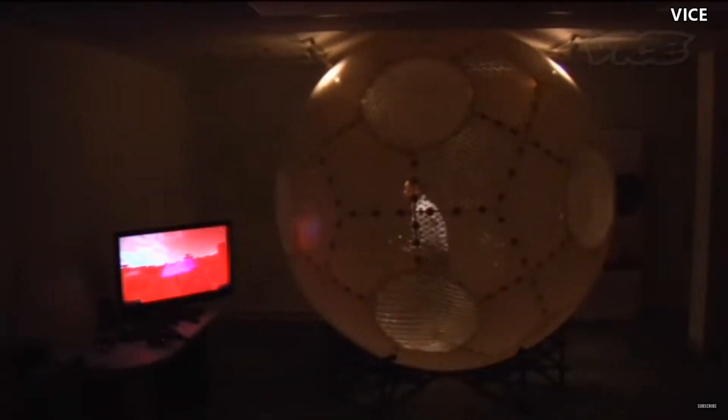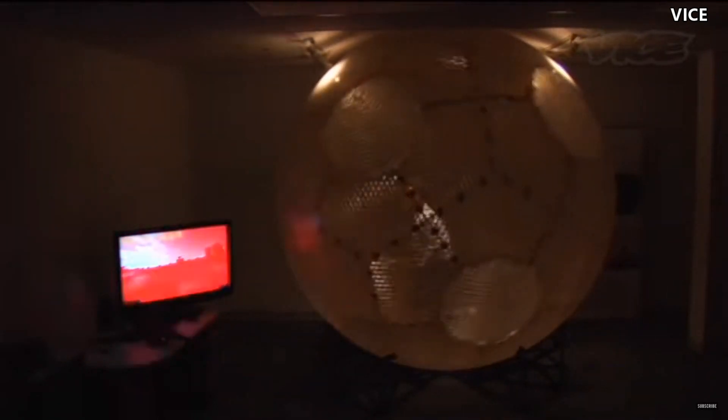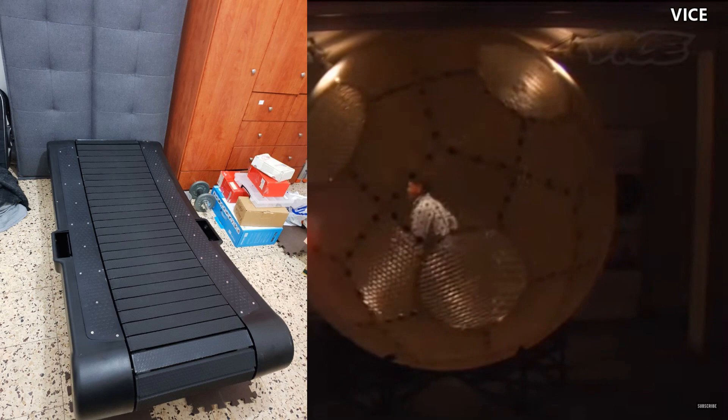Here are some of the strangest and most interesting full immersion VR solutions that I saw. Starting out with the VirtuSphere — this big old thing. Apparently someone already thought of a way of turning my manual treadmill into a 360 design.